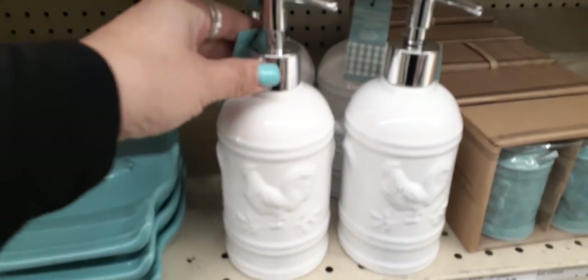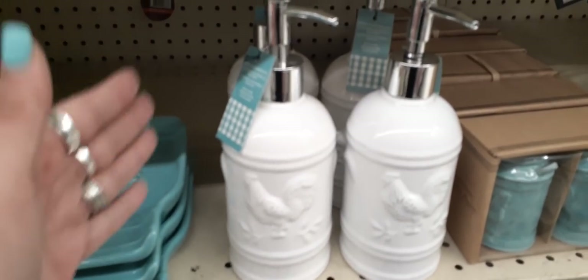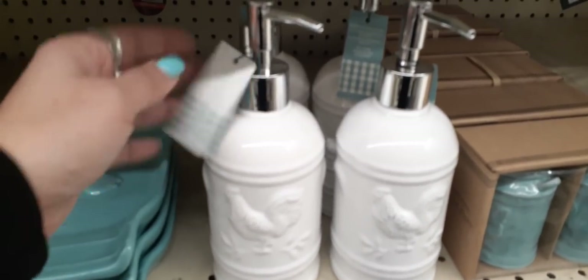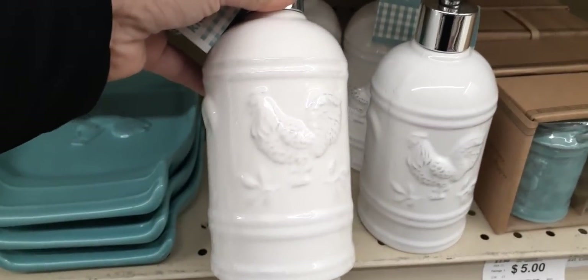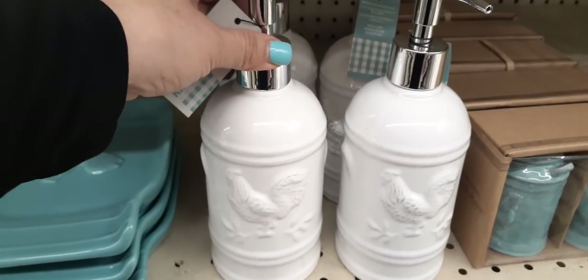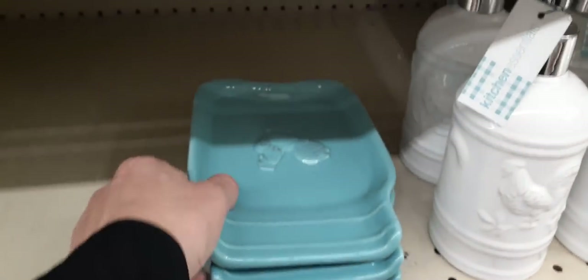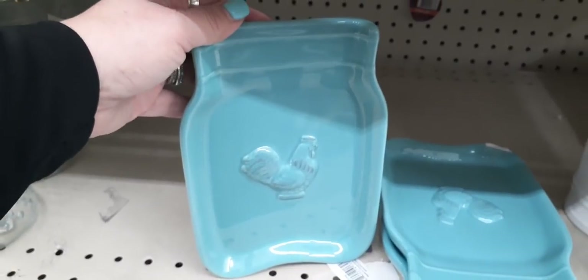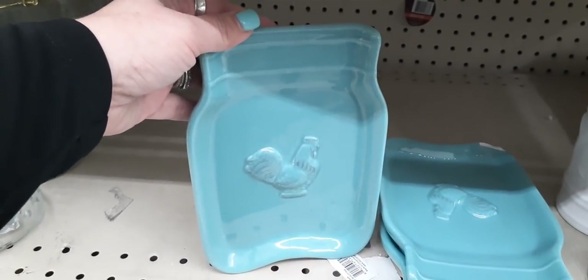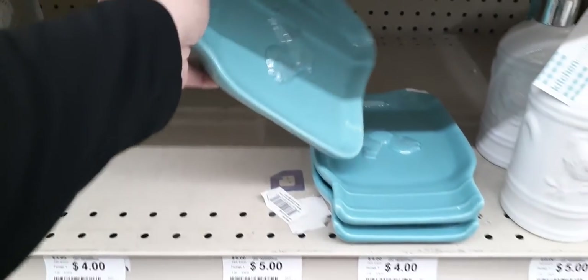They have this really cute farmhouse soap dispenser, and I really like these for my kitchen. These are only $5 — look how cute. You do have the rooster, and it's a semi-glossy white. We're also seeing the hen, and it is in the shape of a mason jar. It looks like it is a spoon holder, and this is actually $4.